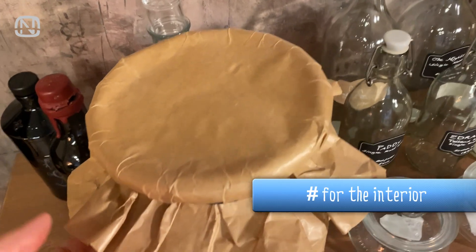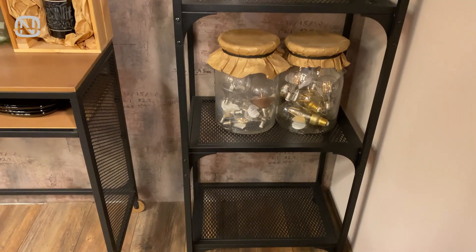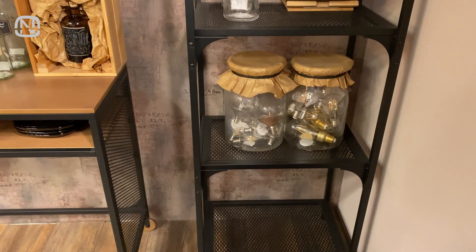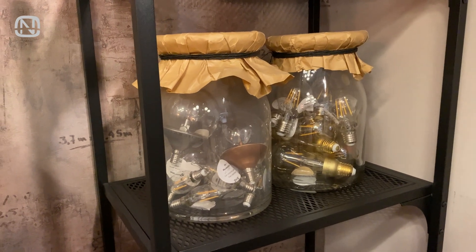If a jar is missing its lid, you can make one yourself out of paper and a rope. Obviously, a lid like that is more decorative than functional, but if you are storing something that doesn't spoil, it can look really stylish.